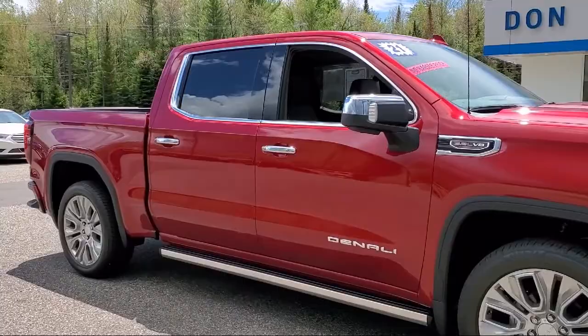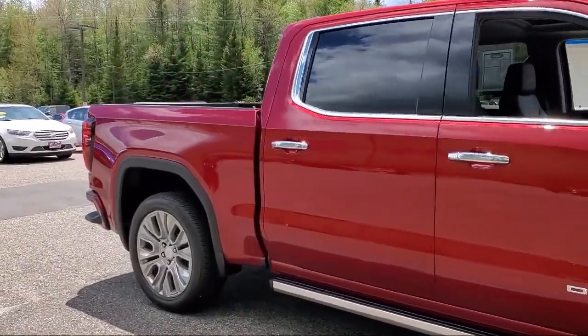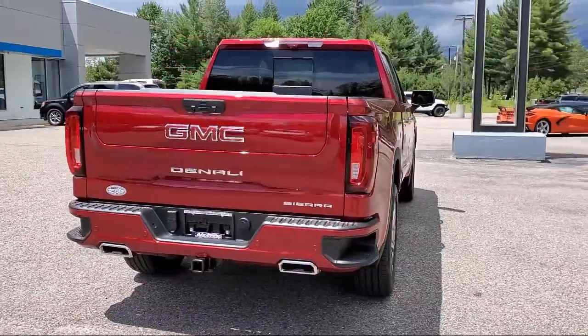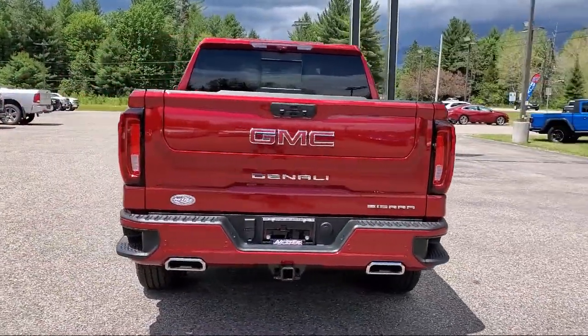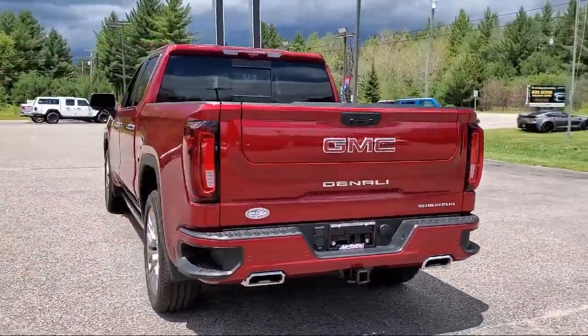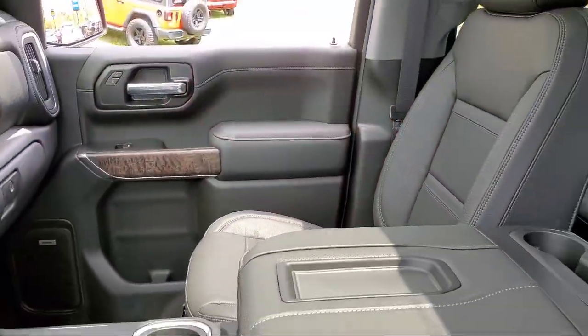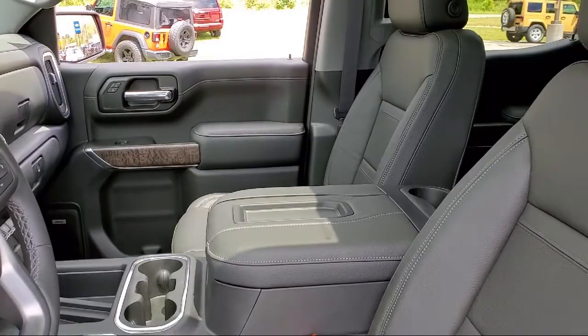Ventilated Driver and Front Passenger Seats, Dual Front Side Impact Airbags, Technology Package, LED Cargo Area Lighting, Fully Automatic Headlights, Heated 2nd Row Outboard Seats, Forward Collision Alert, and has less than 5,000 miles on the odometer.